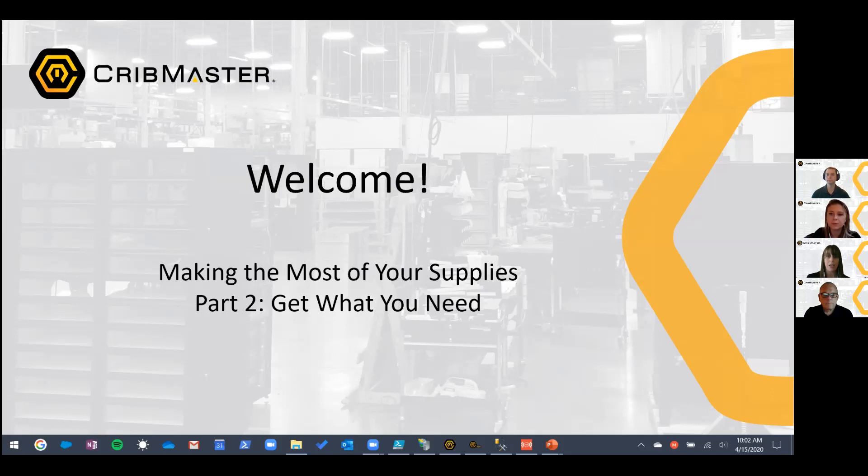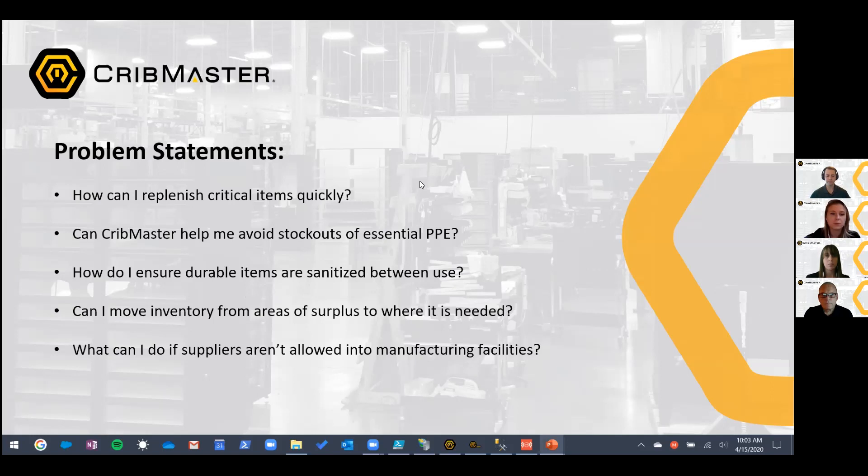With that, I'll turn it over to Cameron. Thanks, Amanda. Good morning, everyone. The first session we focused on some cool reports and dashboards that you can use as you're developing your metrics to determine what you need — what is spiking in usage, what are the critical items, and how you can mark items as critical.